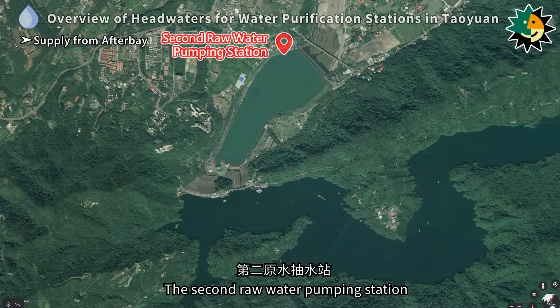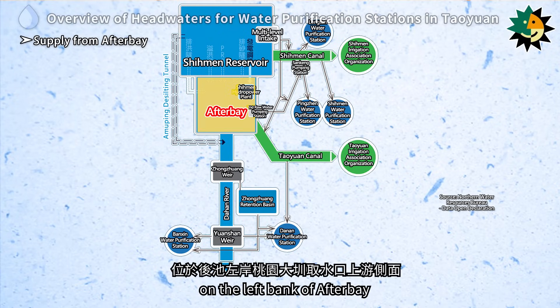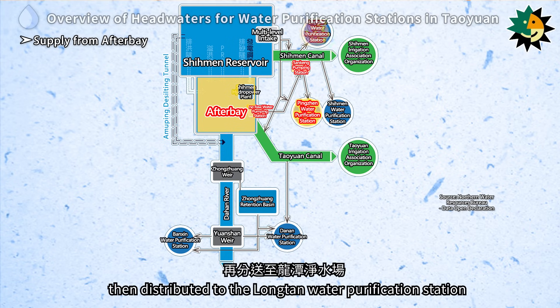The second raw water pumping station is located on the upstream side of the Tao Yuen Canal Water Intake Point on the left bank of the afterbay. The pumped raw water is directly supplied to the Pingjin Water Purification Station through the Sankang Pumping Station, then distributed to the Longtan Water Purification Station.